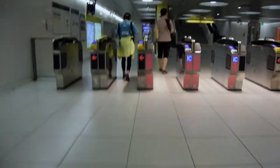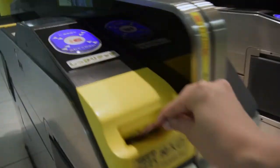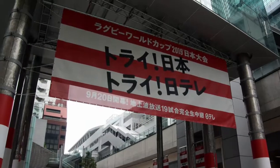We had Toyosu Fish Market on our list, but totally forgot about it because we kept thinking it was too humid today. So we went to Shinbashi Station a little earlier than planned to view the clock — but first, a bit of window shopping.